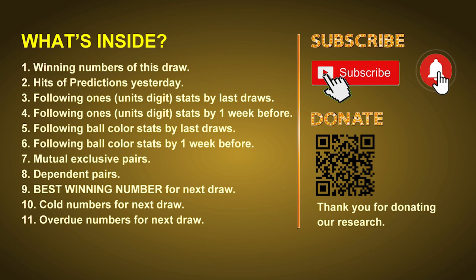In this video we will tell you the draw result today and review hits of predictions we made yesterday if there's any. Then we will do some math for you to find out the best ones, best ball color, and even best winning numbers for next draw. After that, we will also give you some tips on mutual exclusive pairs, dependent pairs, cold numbers, and overdue numbers for next draw.